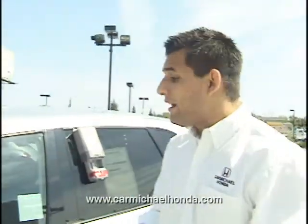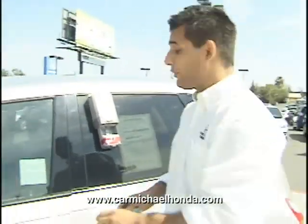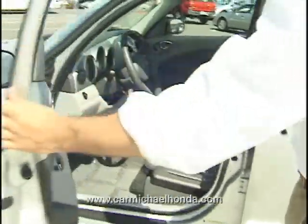Hi, I'm Gordon. Welcome to Carmichael Honda's website. I'm going to show you our 2007 PT Cruiser. It has 33,000 miles on it — very little mileage for what it is.